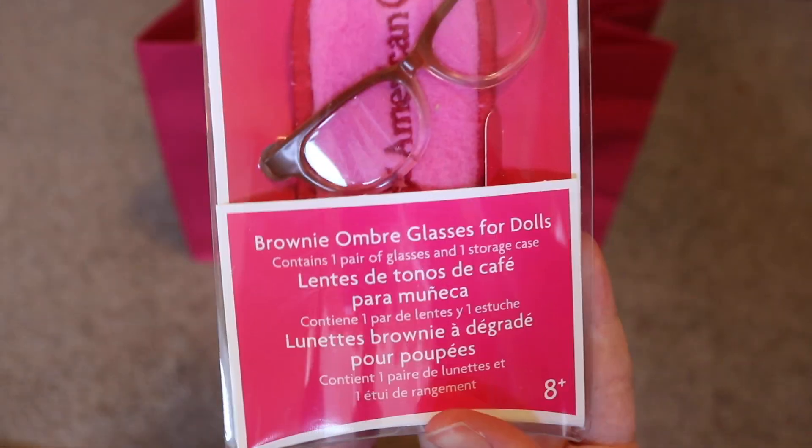and I got the Brownie Ombre glasses. And these were — I think these were $10 as well.